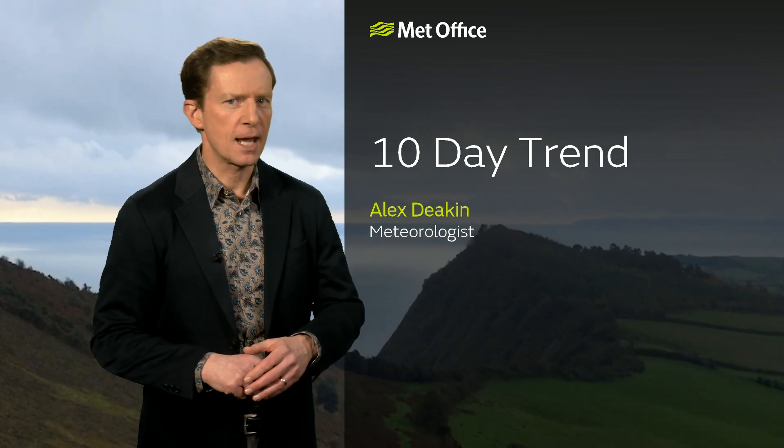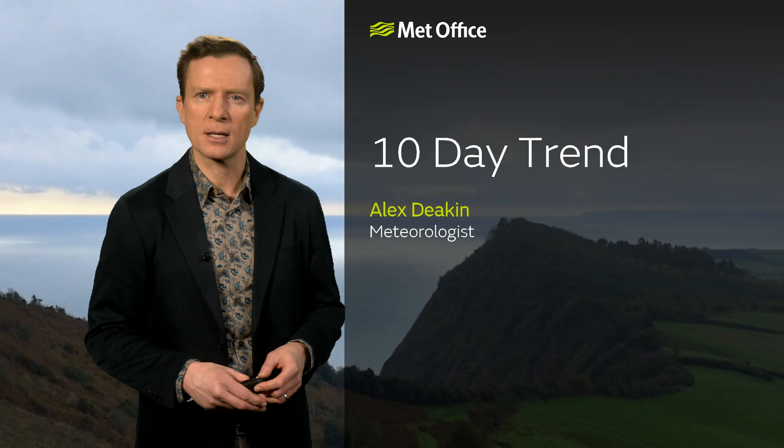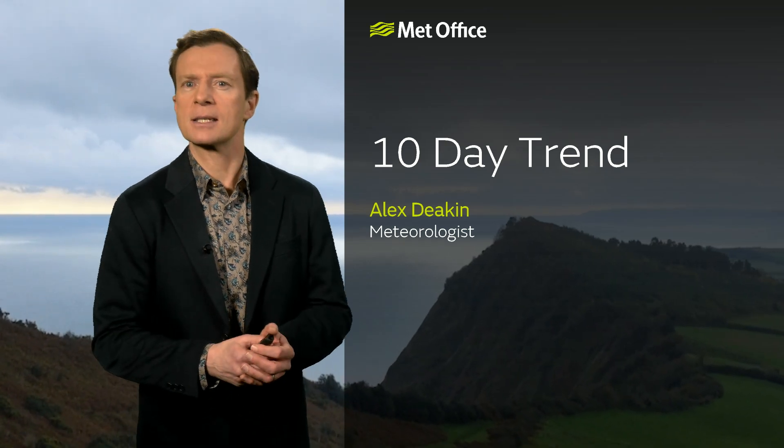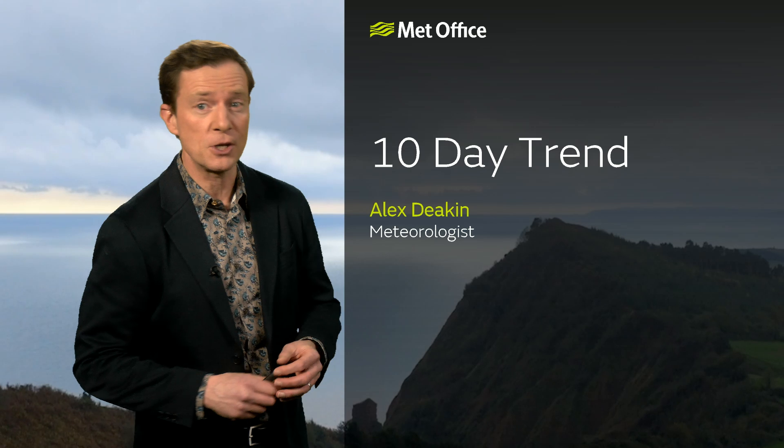Welcome to the Met Office 10-day trend. Not much gets the meteorological community, particularly the semantics, as excited as an easterly in February. And that will be the dominant feature through the next 10 days. But as we shall see, not all easterlies are the same.